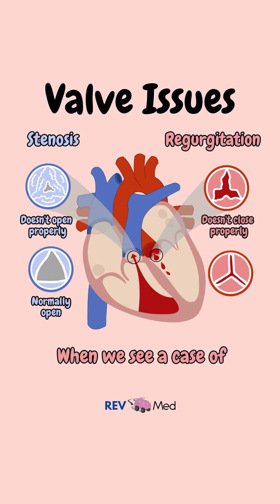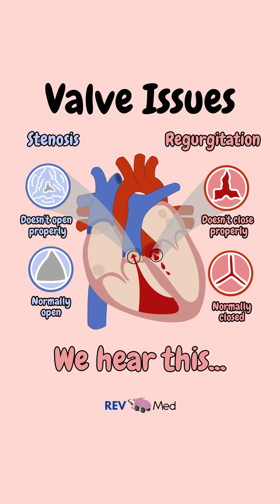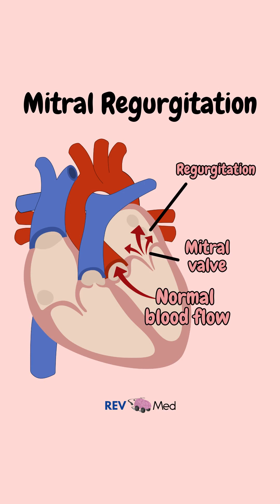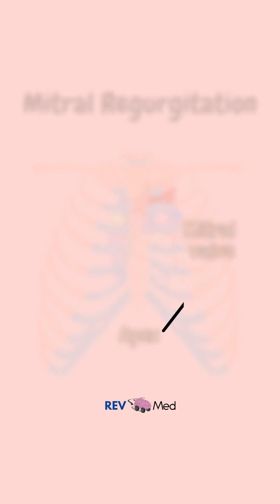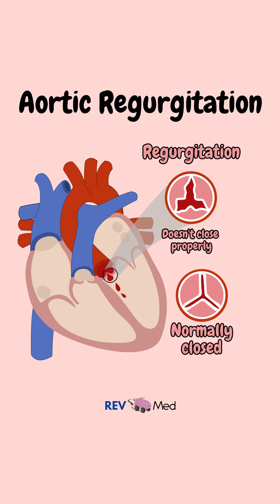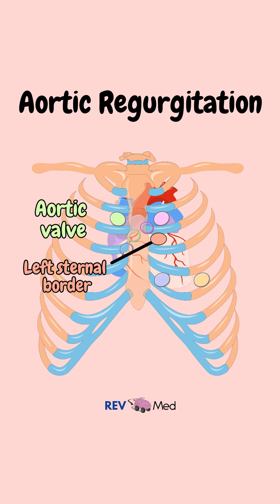For example, when we see a case of myocardial infarction causing valvular pathology, we'll hear this. For mitral regurgitation, a holosystolic murmur heard best at the apex. And here we have aortic regurgitation — a high-pitched and early diastolic murmur heard best at the left sternal border.